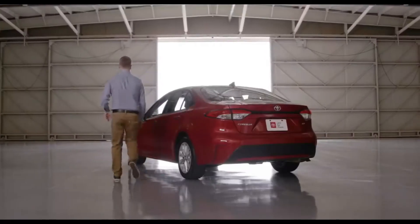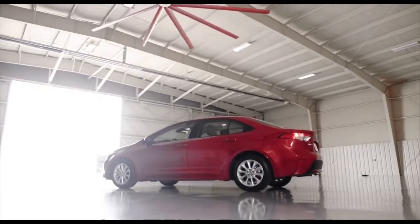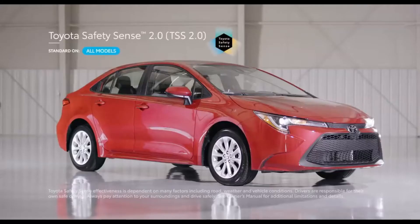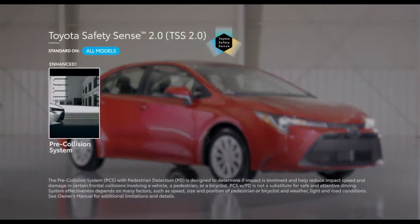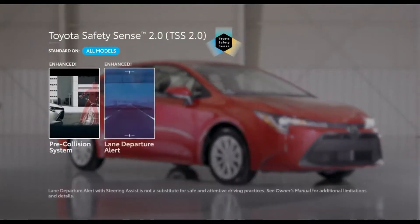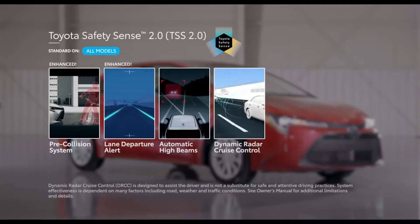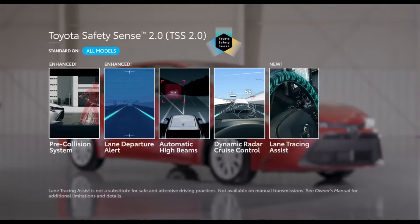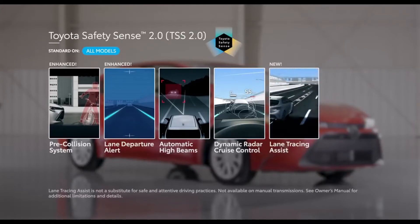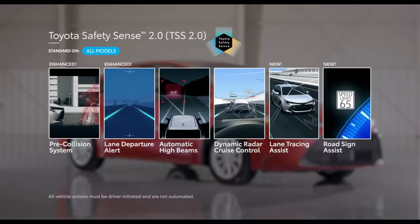All the performance in the world won't matter if Corolla didn't have the safety specs to match. The 2020 Corolla features the Toyota Safety Sense 2.0 suite of active safety technologies, which comes standard on all grades. This includes an enhanced pre-collision system with daytime and low-light vehicle and pedestrian detection, as well as daytime bicycle detection. It also features an enhanced lane departure alert with steering assist and road edge detection, automatic high beams, and dynamic radar cruise control for manual transmission models, or full-speed range dynamic radar cruise control with low-speed follow and full-stop technology on CVT models. TSS 2.0 also introduces the new Lane Tracing Assist feature for CVT models, which can provide constant steering input to help keep Corolla centered in its lane, as well as Road Sign Assist, which is able to recognize certain road signs and display them on Corolla's instrument panel.